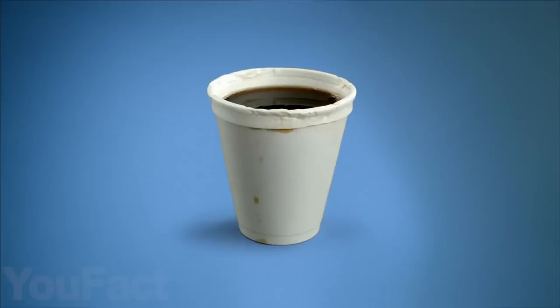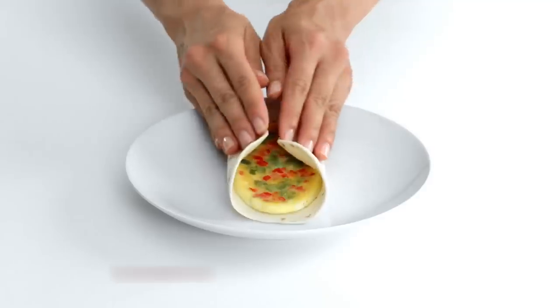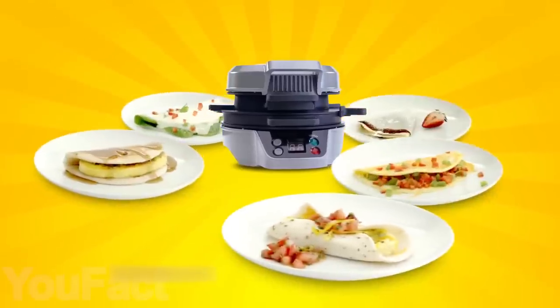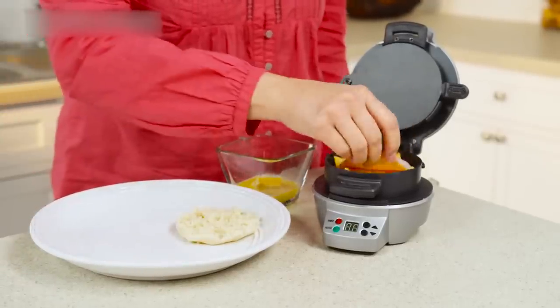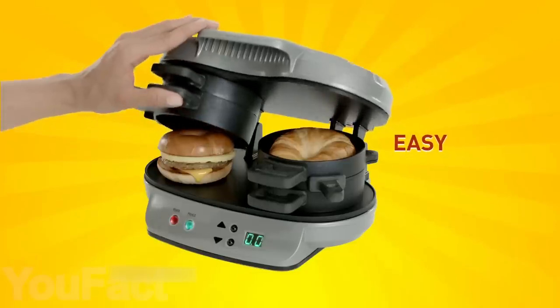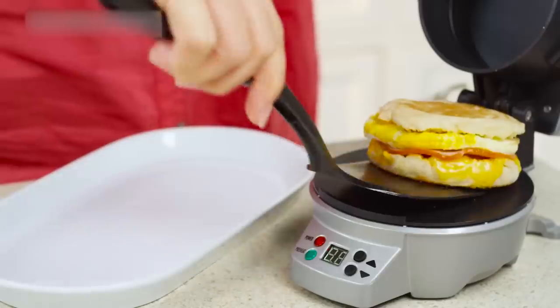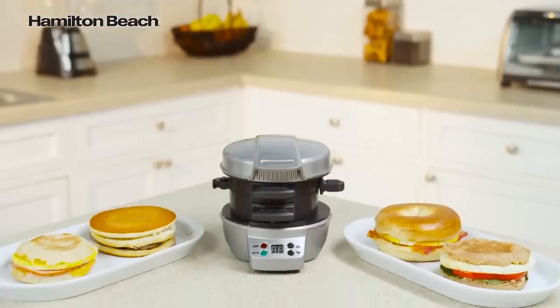What does your breakfast look like? If it looks the same as this one, you definitely need this breakfast sandwich maker. It's all about making a fresh breakfast sandwich you can grab and go. Just choose your bread and layer on the fixings — cheese, precooked meat, egg, or other ingredients of your choice. In 5 minutes or less, your perfectly assembled breakfast sandwich is ready to eat. Now you know why everyone who loves breakfast sandwiches wants this product in their kitchen.